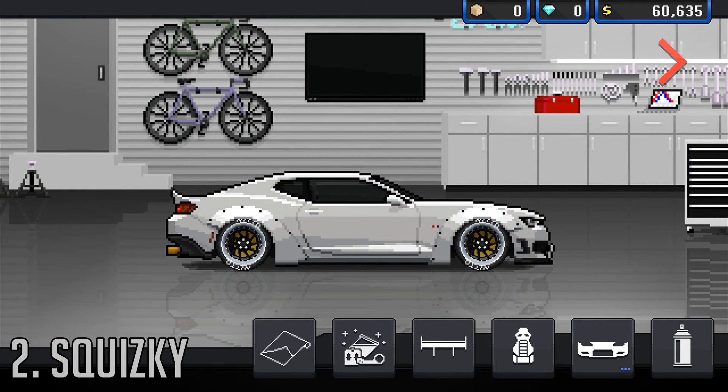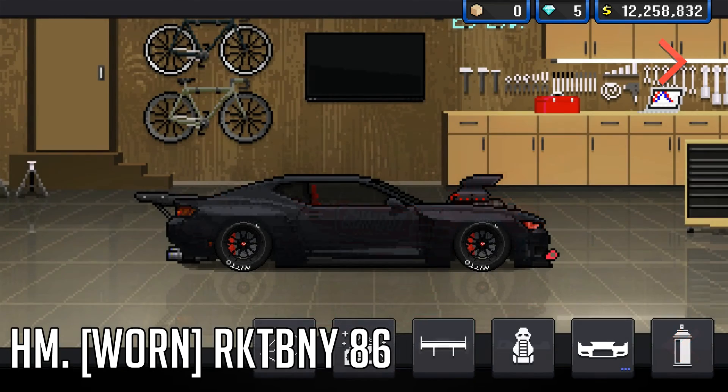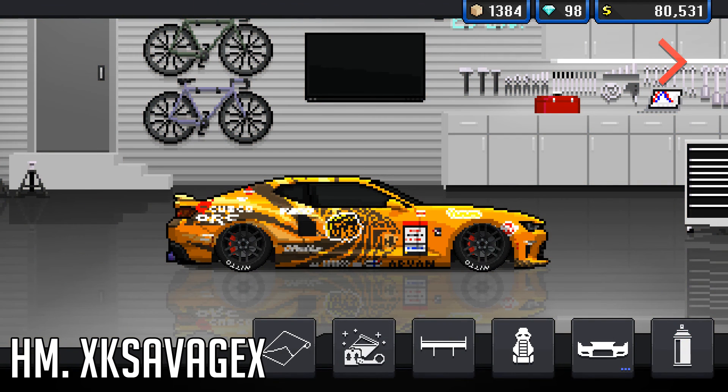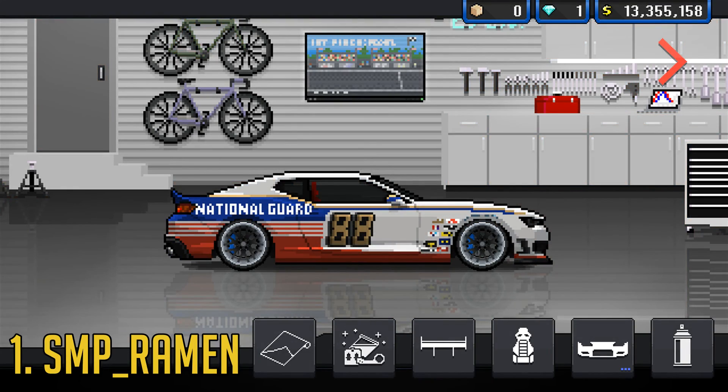Number 2 we've got Squidski — I'm not sure what it is about this car but for me it just really stands out and I actually really quite like it. Moving on to honourable mentions, we've got DKDM, Rocket Bunny 86, XKSavage and 8bit Customs. Number 1 we've got SMP Raymond once again with his National Guard Camaro which he put so much time into — we were going through DMs discussing it and how he can improve it and I really do like that car.